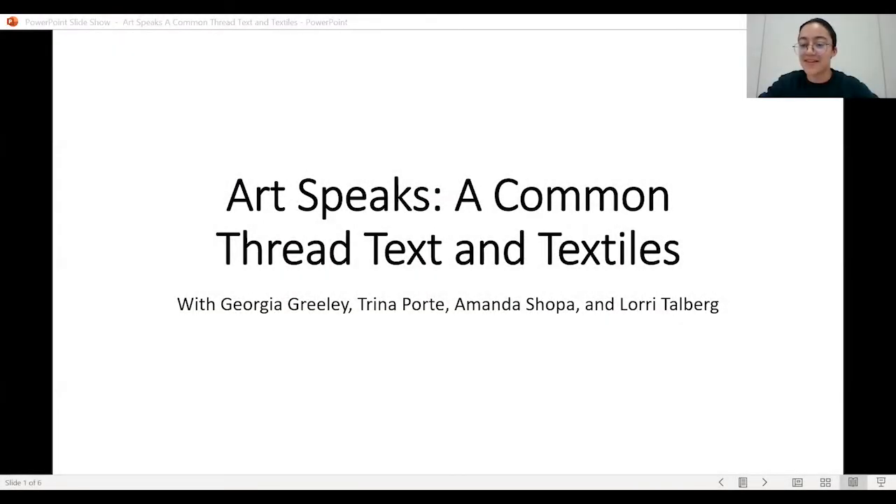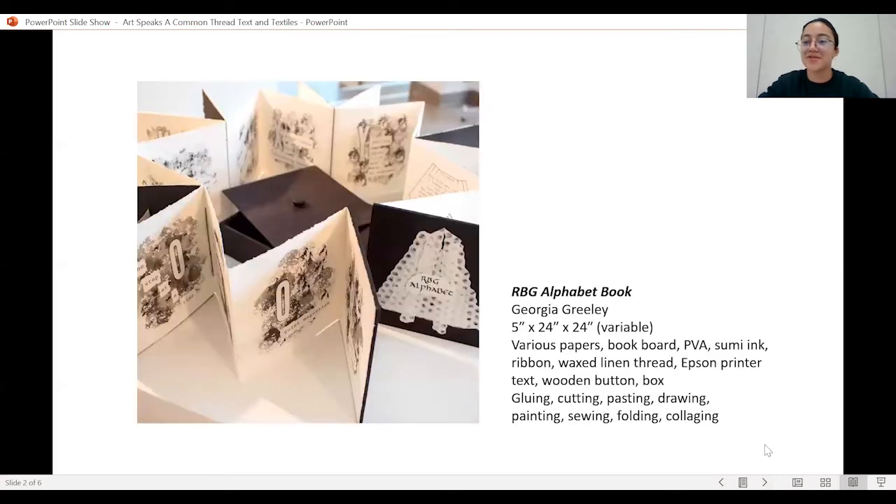We'll get started. We will start with Georgia Greely. Georgia, can you share a little bit more about your work and how your work coincides with text and textiles?